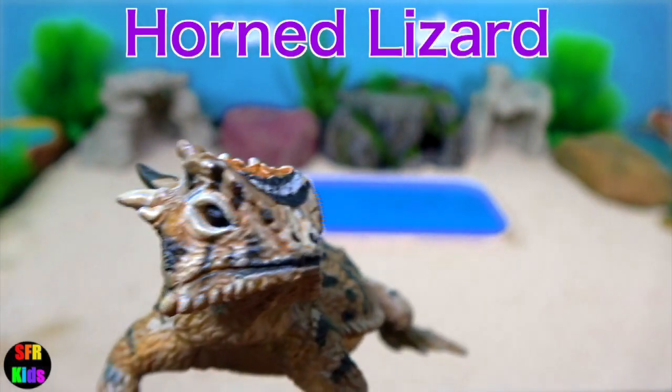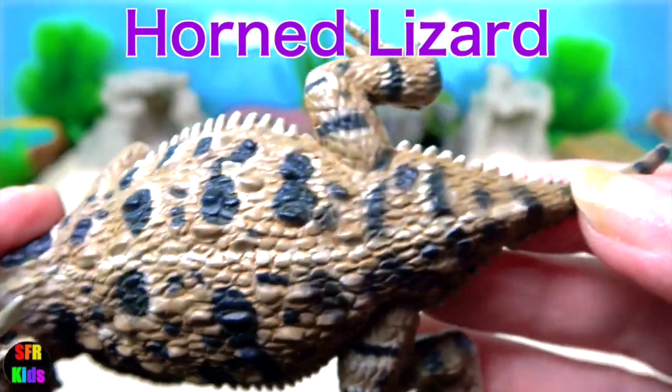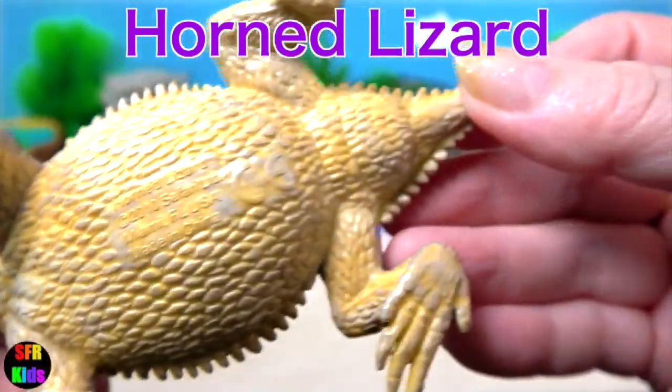The horned lizard. Both the tail and the sides of the body of this lizard have spines that are very sharp.